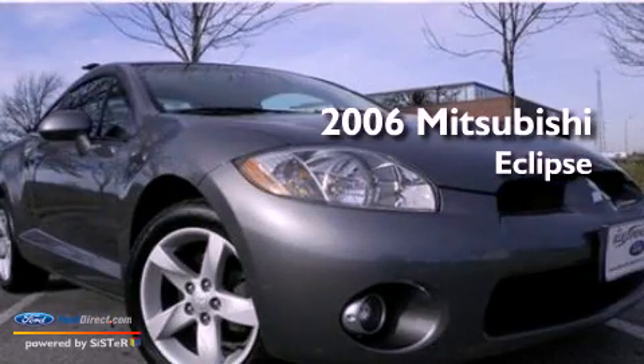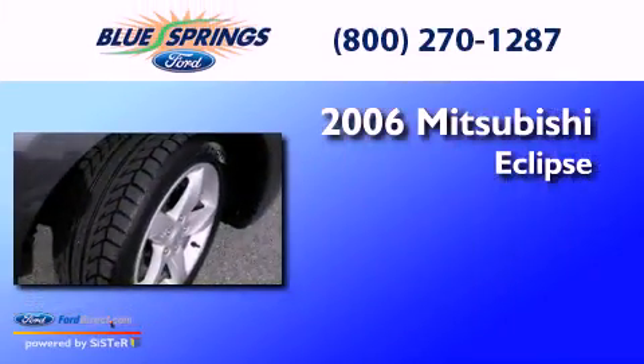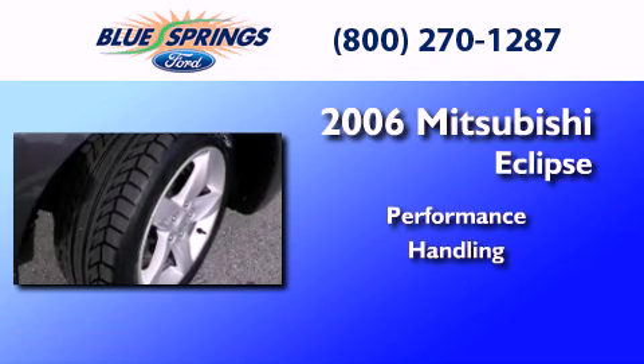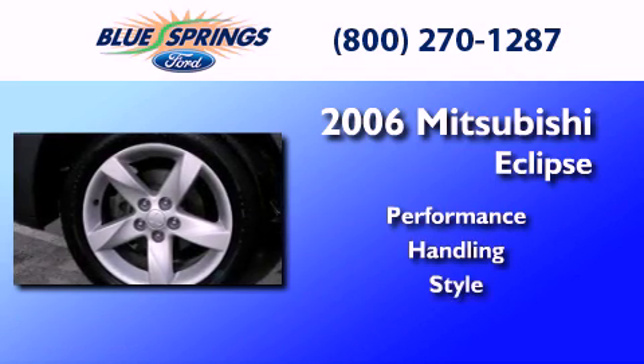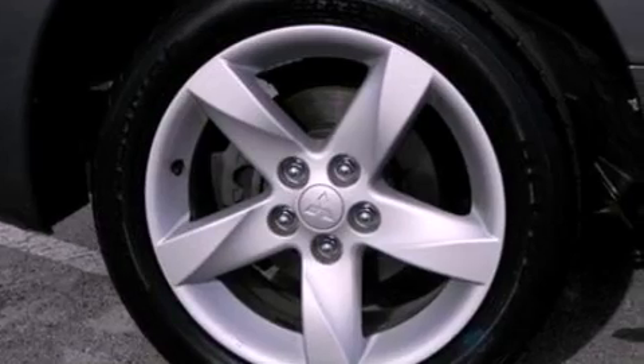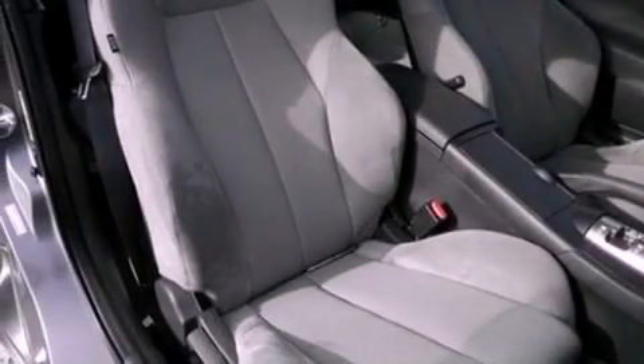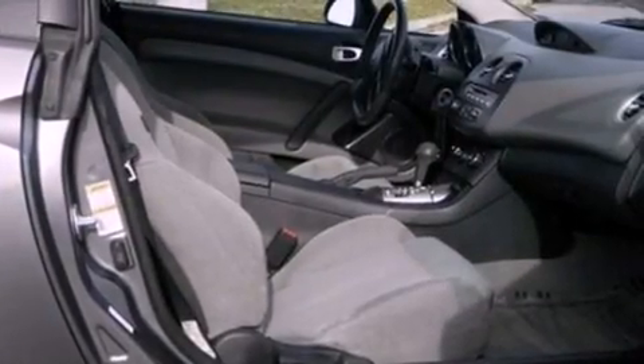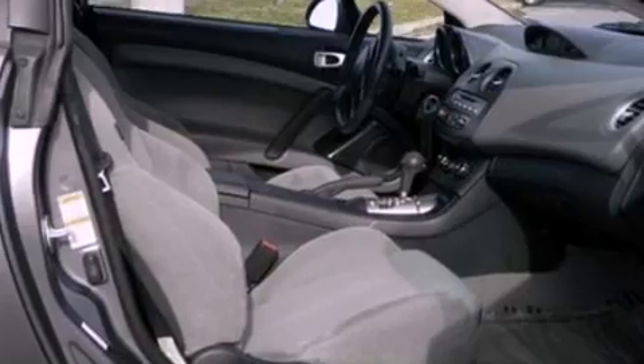This is a 2006 Mitsubishi Eclipse. Features include a multi-link rear suspension, aluminum wheels, external temperature display, a six-speaker audio system, and a four-wheel independent suspension.